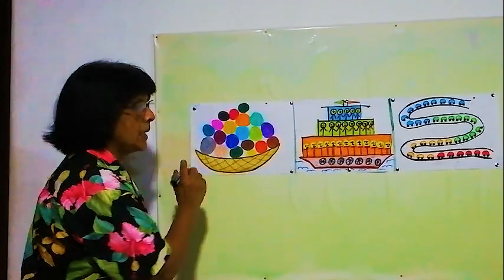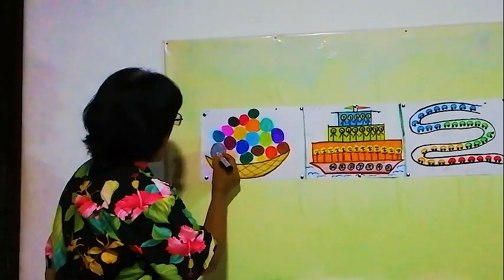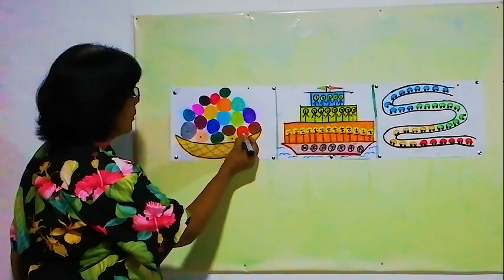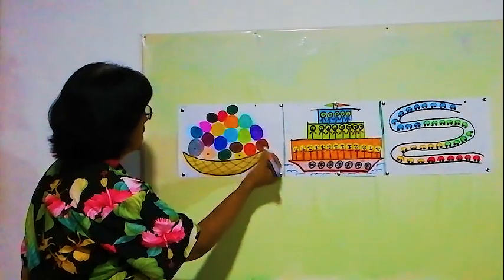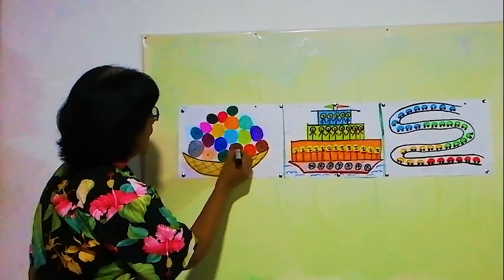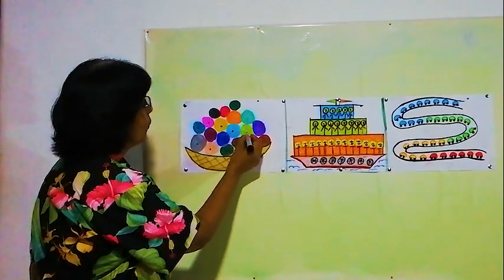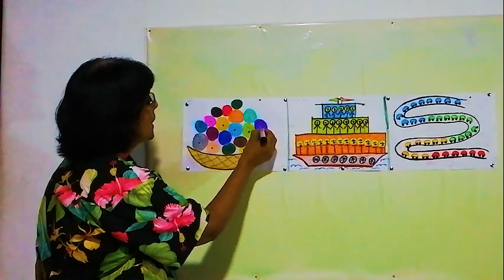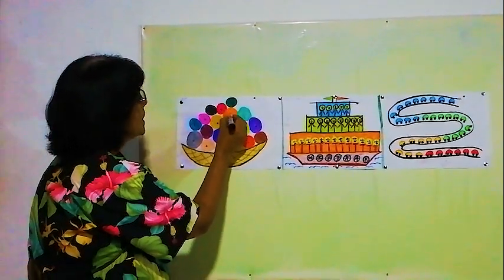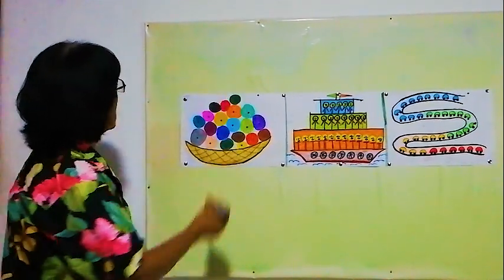We will put a dot on each ball to make sure we have already counted it. 1, 2, 3, 4, 5, 6, 7, 8, 9, 10, 11, 12, 13, 14, 15, 16, 17, 18, 19, 20.